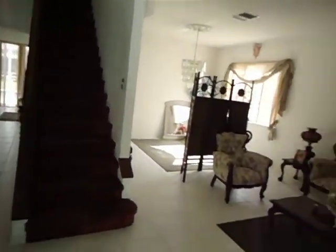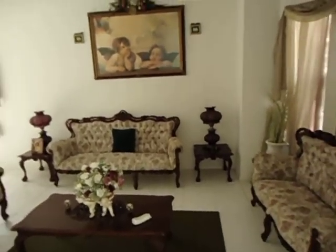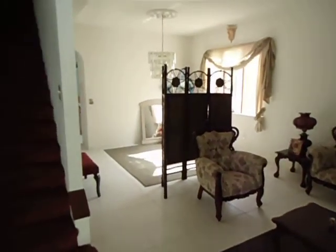Okay, we're coming in the front door. First thing you will notice, it's clean, very clean — they took good care of this.